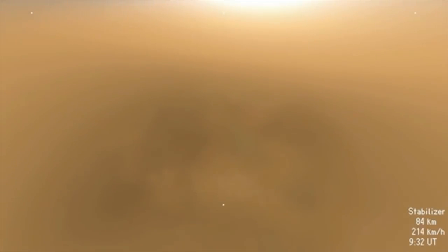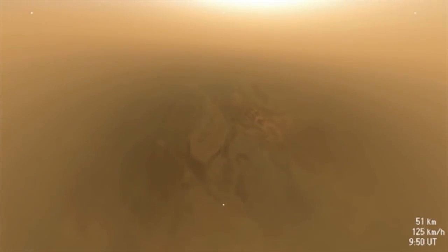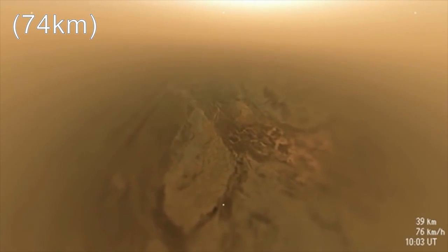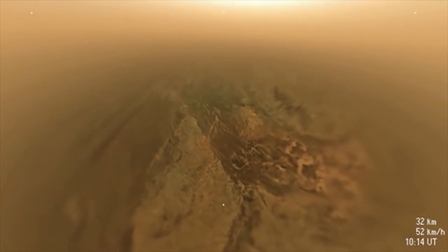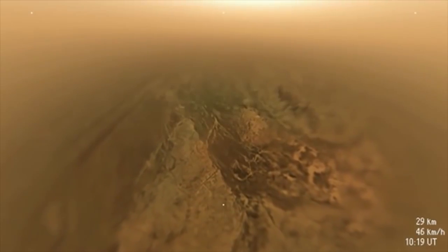On January 14, 2005, the Huygens probe became the first man-made object to land on a world in the outer solar system, the furthest from Earth any craft has ever landed. What you're seeing now is actual footage from the lander's cameras as it descends toward Titan's surface. The thick haze begins to clear about 45 miles above the surface, revealing some amazing features scientists hadn't expected, such as dark drainage channels.